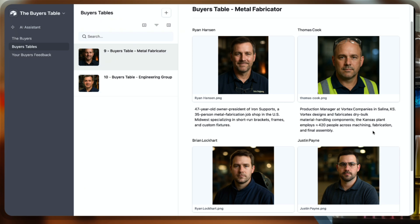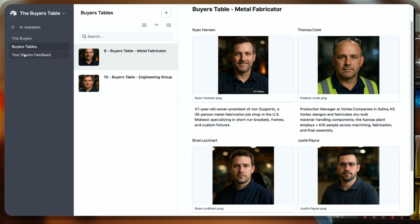You have Ryan here, who is the owner, and all of his managers who would be involved in a purchasing decision of major proportions. The next step is we're going to pose a question to them. We're getting ready to launch our new line of fiber laser cutting machines — next generation fiber lasers offer faster, more precise performance.